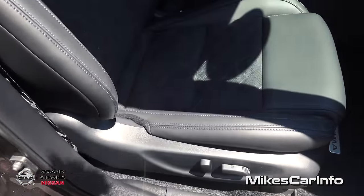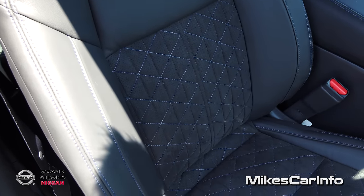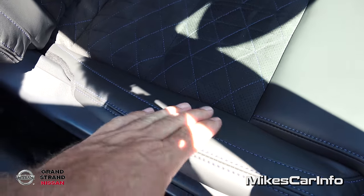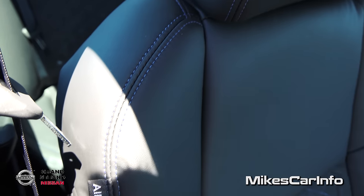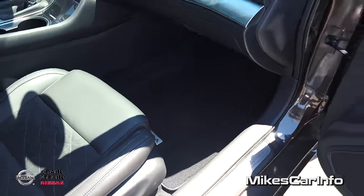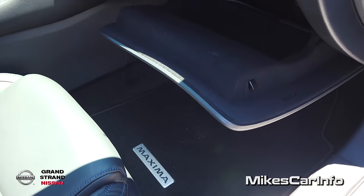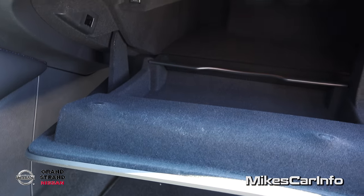Power seat here on the passenger side. Check out these seats — you have the Alcantara suede inserts, quilted on the inside, and then the outside is the soft Alcantara leather with blue contrast stitching. Hopefully you can see that in the video. Plenty of leg room. Then you have the diamond-textured metallic accent on the dashboard as well. The glove compartment is felt lined with plenty of room in there.